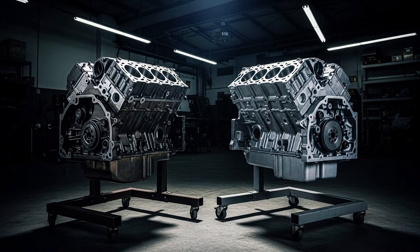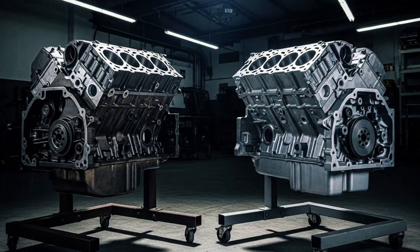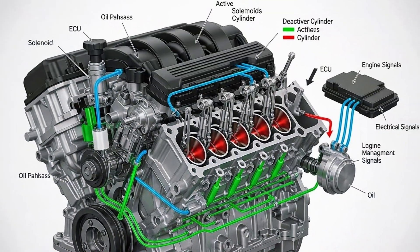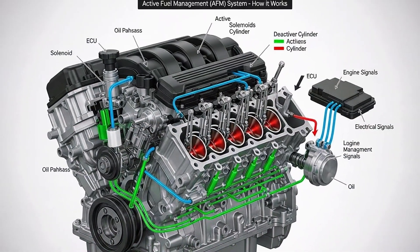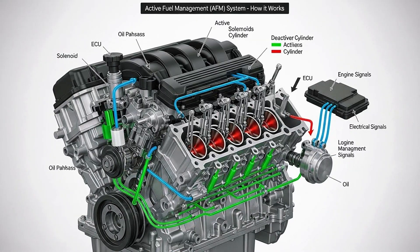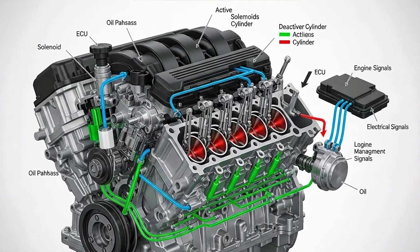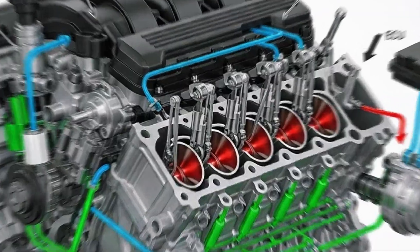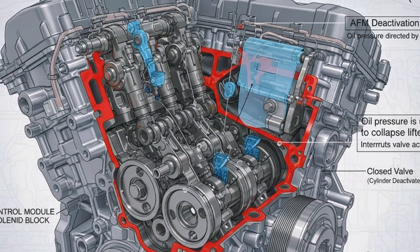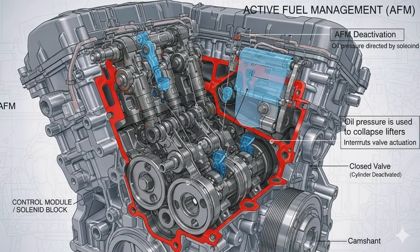Your old engine has the foundation that engine builders wish they could buy new today. No AFM – active fuel management, no DOD – displacement on demand, no VVT – variable valve timing. These innovations added complexity and failure points. The GMT 800 5.3-liter is mechanically simpler – fewer electronics, fewer sensors, fewer things to break.